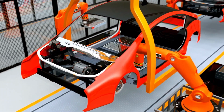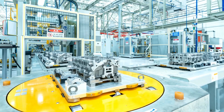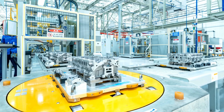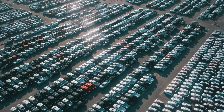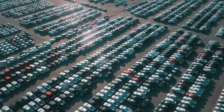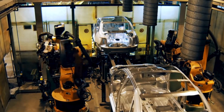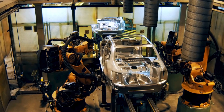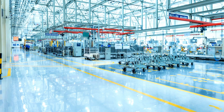Overcoming these challenges presents a significant opportunity for companies like Hyundai. By investing in research and development, they can pioneer advancements in battery technology. By developing innovative solutions and streamlining production processes, they can unlock the full potential of solid-state batteries and bring this game-changing technology to the mass market. The future of energy storage is bright, and those who can navigate these challenges will lead the way.